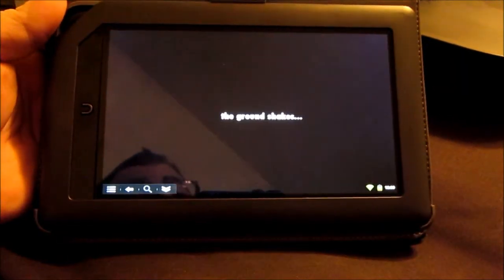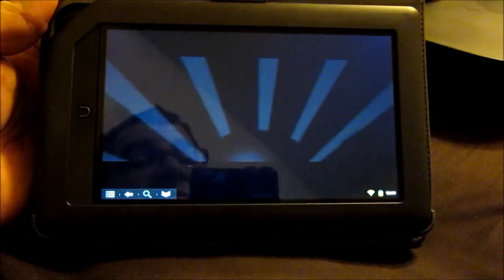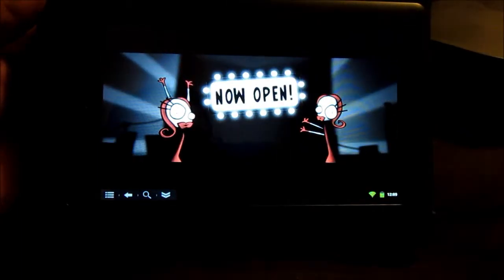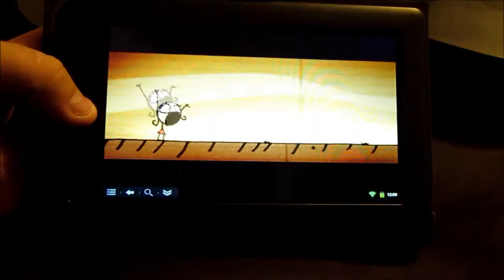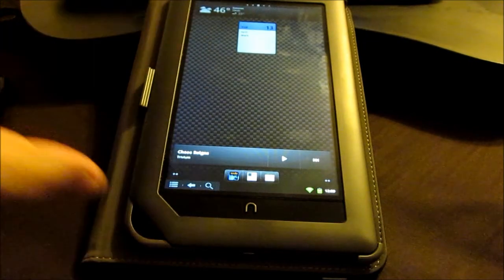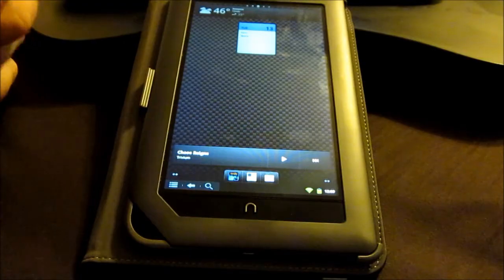This is also capable of running 3D games — I just wanted to show you this because it's actually a really good game. If you have any questions about rooting devices to run Android, feel free to let me know, because with this and my HTC HD2, I think I know a little bit about rooting devices and putting other operating systems on them. Like always, have a good day.